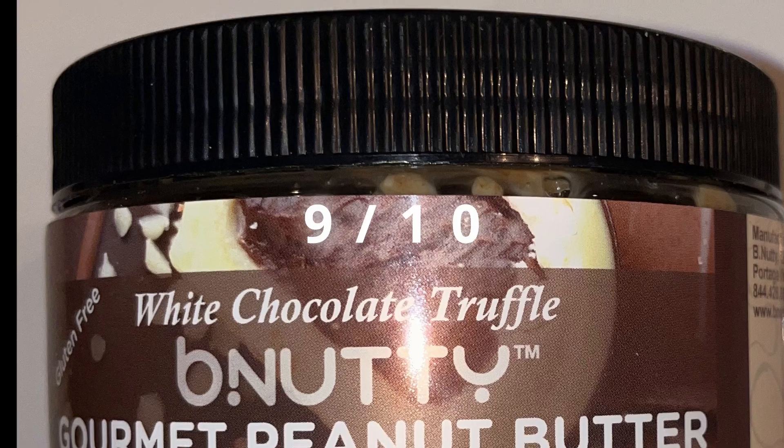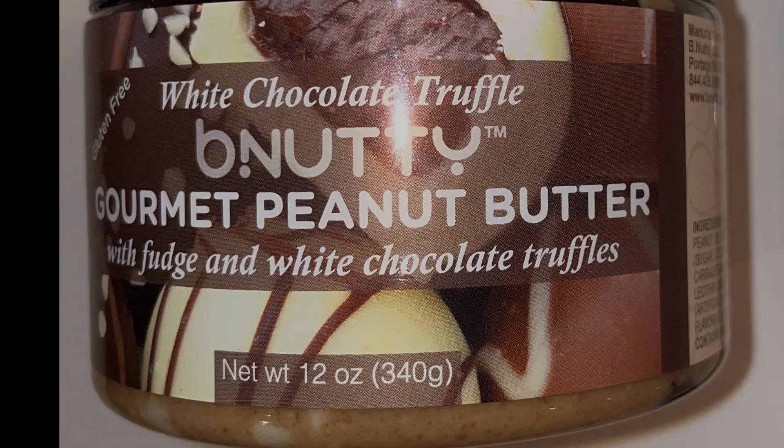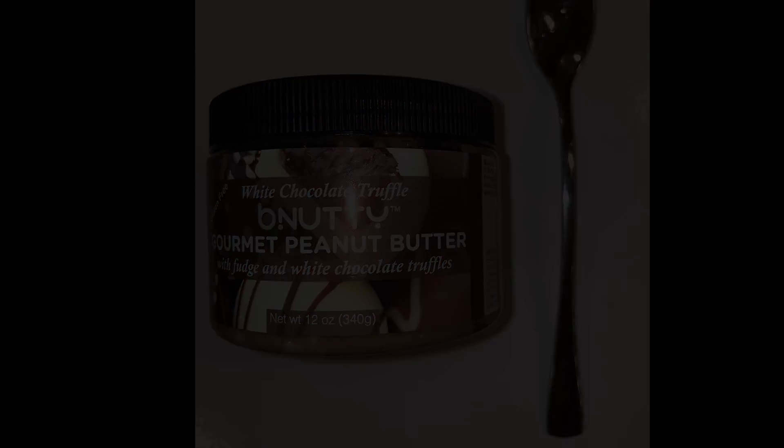Overall, another solid choice from Be Nutty. I've been impressed with their other flavors before. I'm going to give Be Nutty's white chocolate truffle gourmet peanut butter a rating of nine. Thanks for watching — please like, share, and subscribe. If you want to hear more, check out the Fast Foodies Podcast on Apple Podcasts and Spotify.